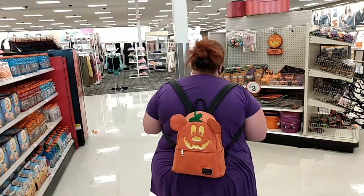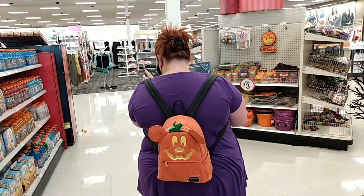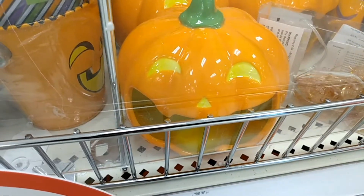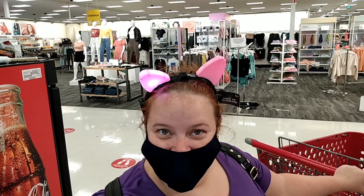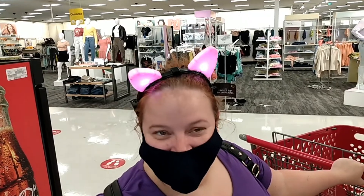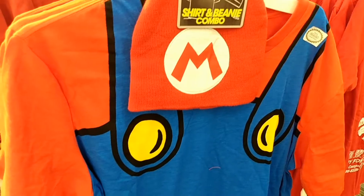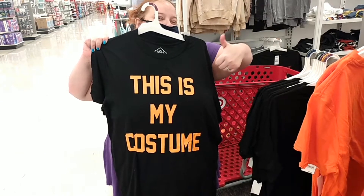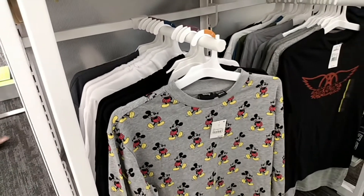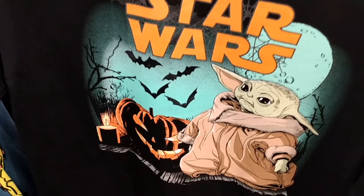I want to show you guys Jessica's Loungefly Mickey pumpkin backpack — pretty awesome. Got some cool little tea light pumpkins, different color decorating pumpkins. Already we found more Halloween stuff here at Target than we did at Hobby Lobby. Walking back to electronics, wanted to point out this cool Mario outfit. Well, just found her costume. Found this cool Mickey shirt here. Got this cool baby Yoda Halloween shirt here.